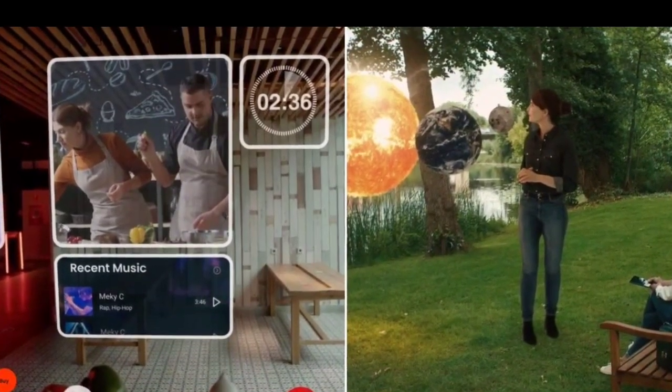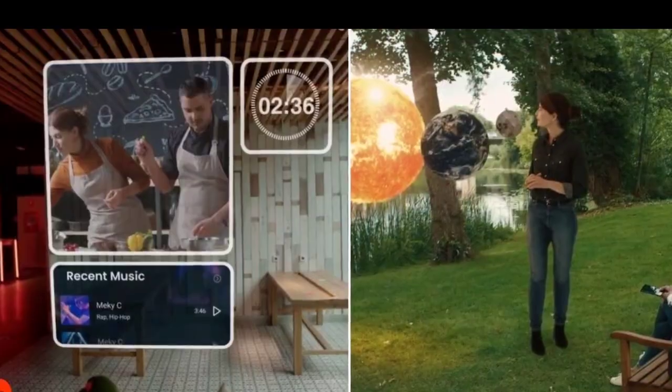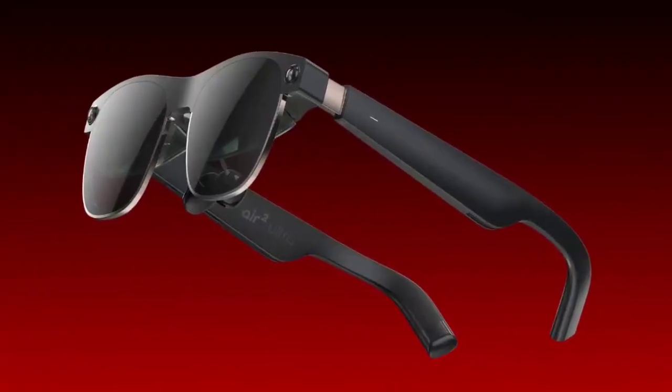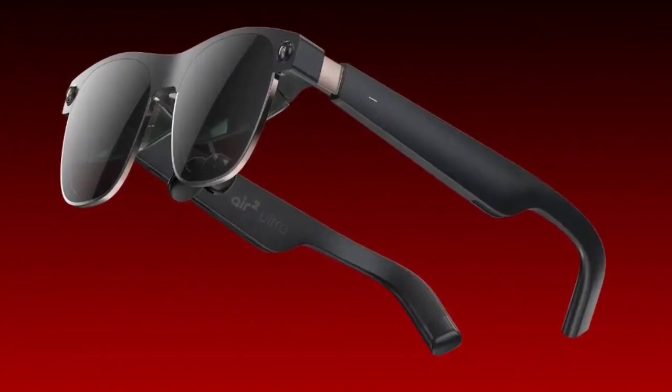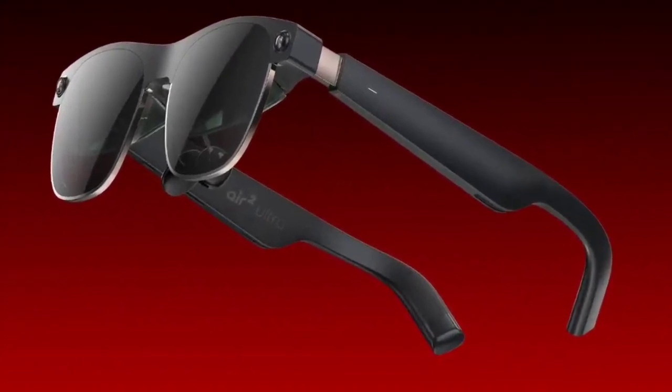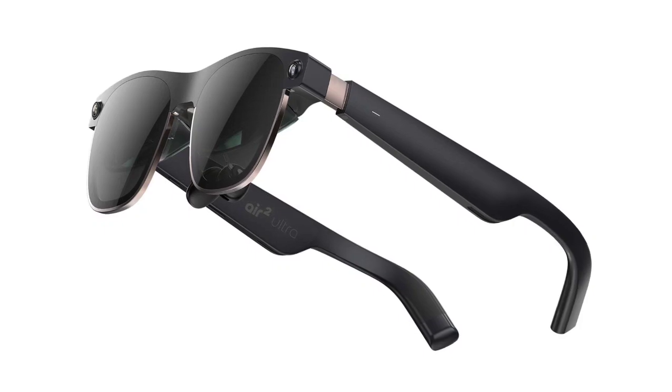Notably, these are the first titanium AR glasses, equipped with Sony's micro OLED panels. Each eye enjoys a full HD display with a 52-degree field of view and 42 pixels per degree, surpassing the Apple Vision Pro in sharpness.